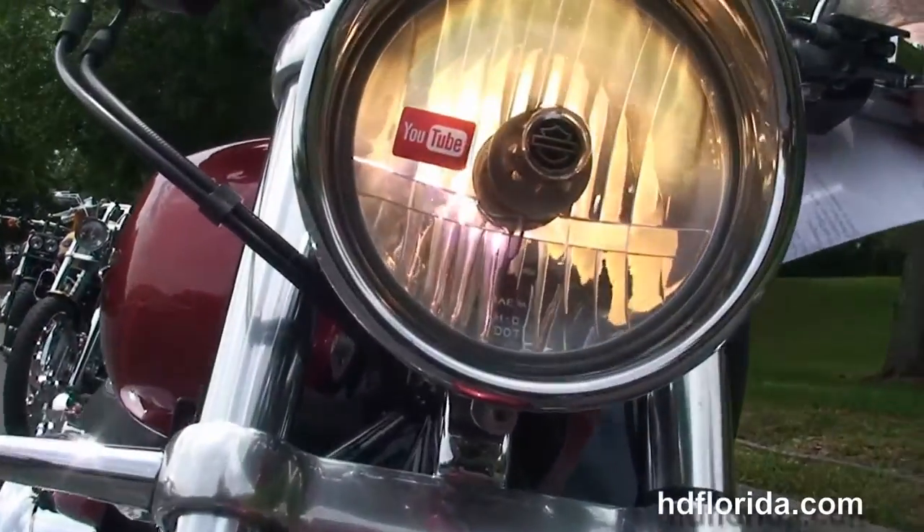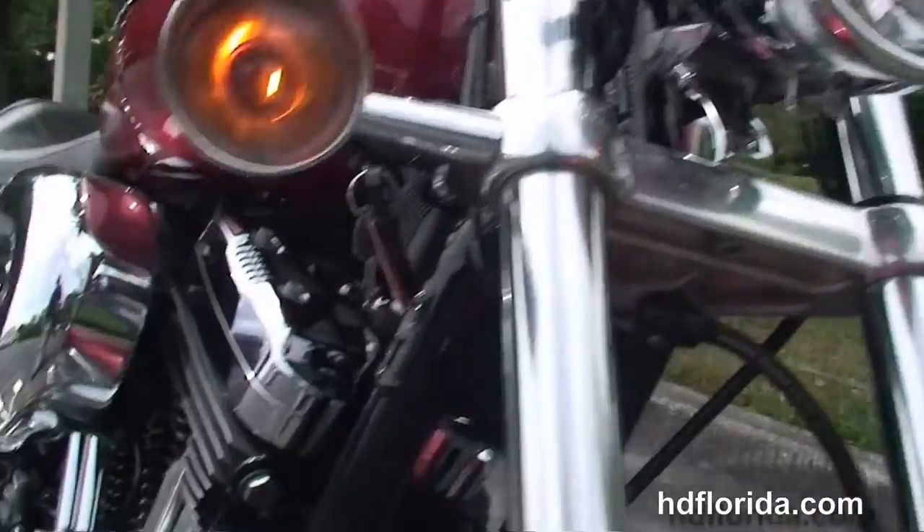We finance used Harley-Davidsons up to 72 months, and be sure to ask about our fly-and-ride program.